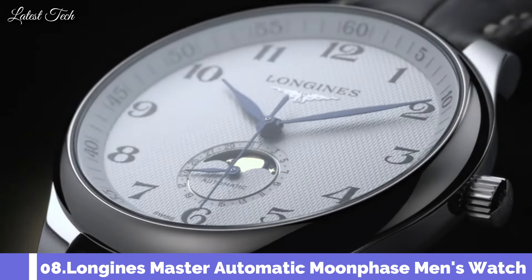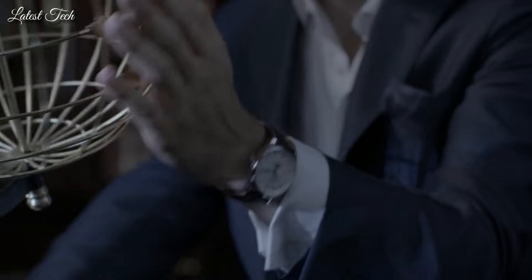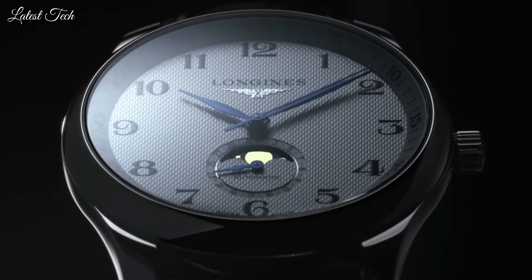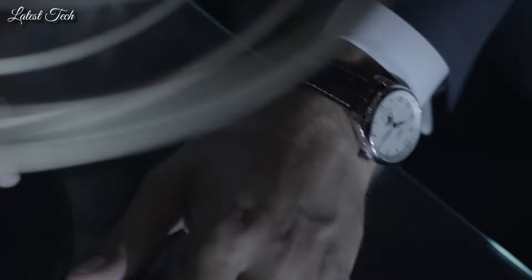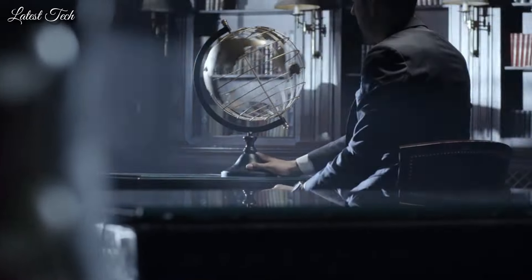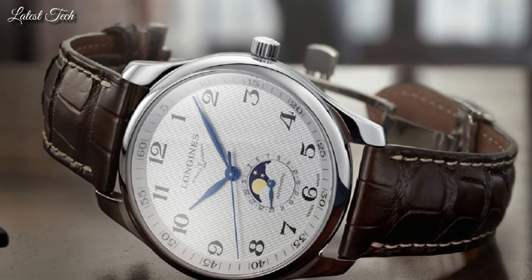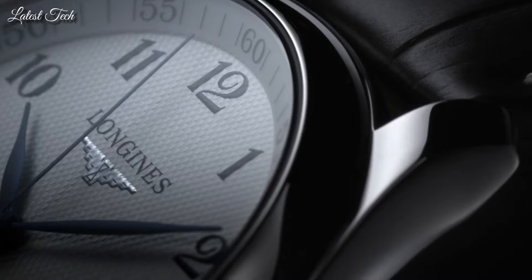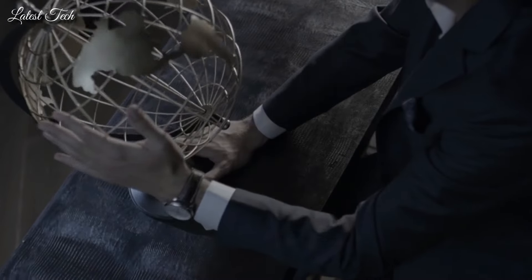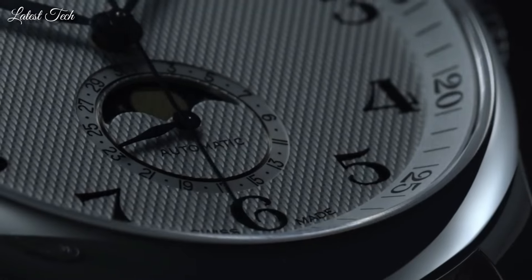Number 8: Longines Master Automatic Moonphase Men's Watch. Stainless steel case with a brown leather strap, fixed stainless steel bezel, white dial with blue hands and Arabic numeral hour markers, Arabic numeral minute markers at 5-minute intervals. Analog automatic movement, scratch-resistant sapphire crystal, 40mm case, 21mm band width, deployment clasp, water resistant at 30m/100ft. Functions: date, hour, minute, second, moonphase. Dress watch style, Swiss Made.